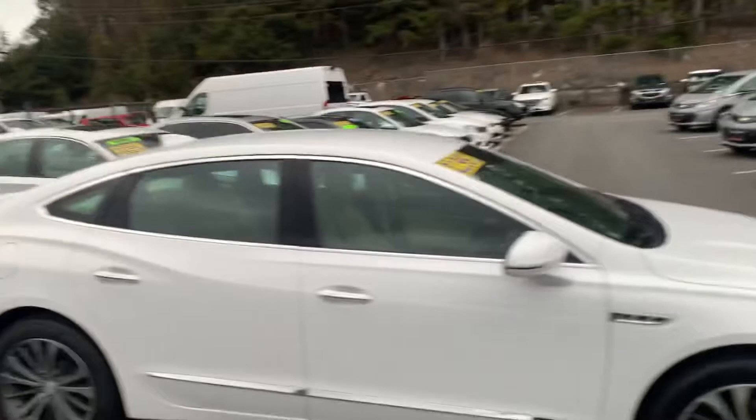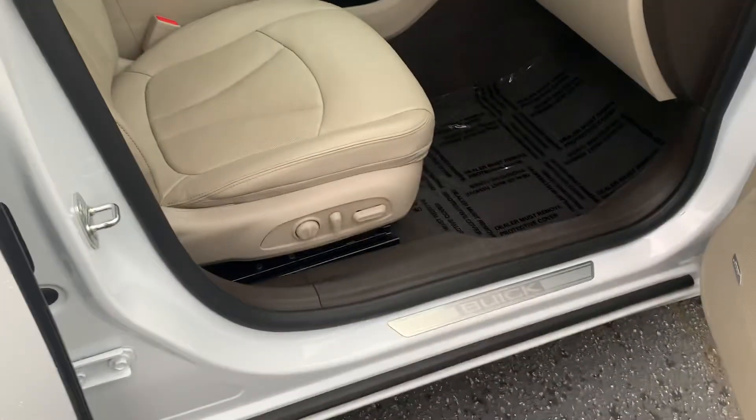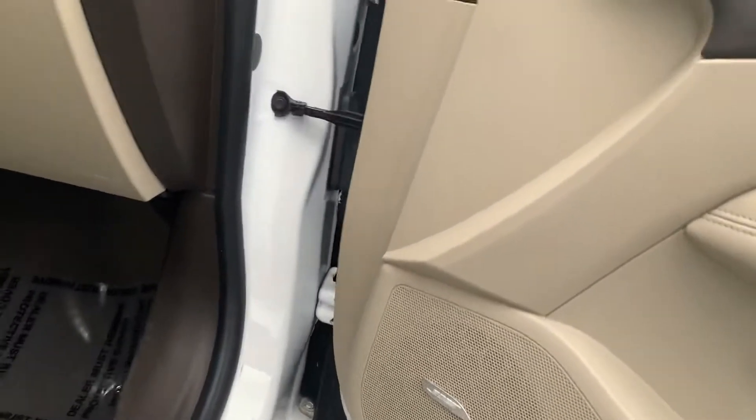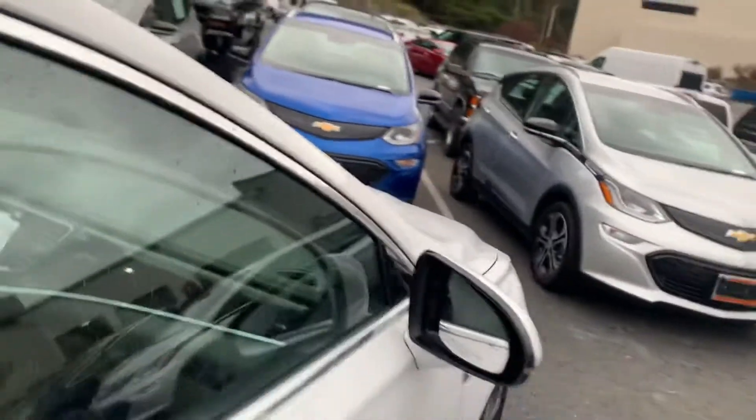For the low mileage car here, kind of a luxury sedan, looks like it's in really good shape. We've got the leather interior, power seats, and the Bose sound system. We're also going to have the blind spot indicators in the side mirror here.